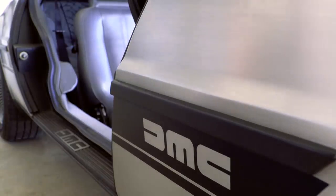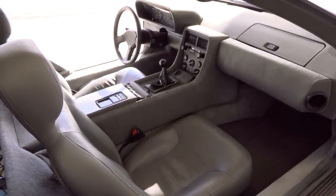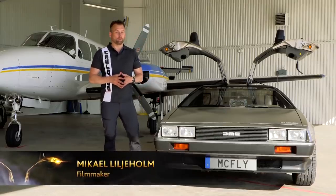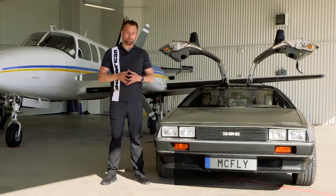9,080 DeLoreans were manufactured at the factory in Northern Ireland back in the 80s. But not so many people know that two of the cars were plated in 24 karat gold. This is the story of the Golden Wings.